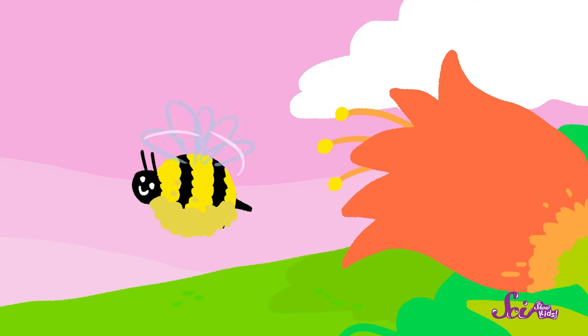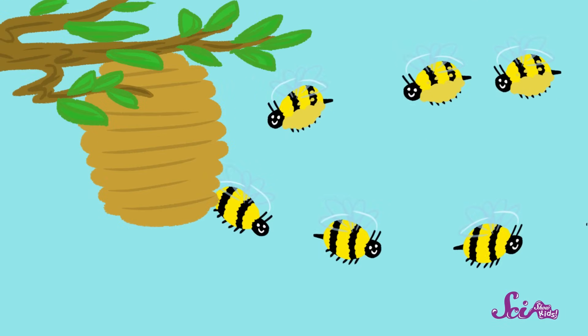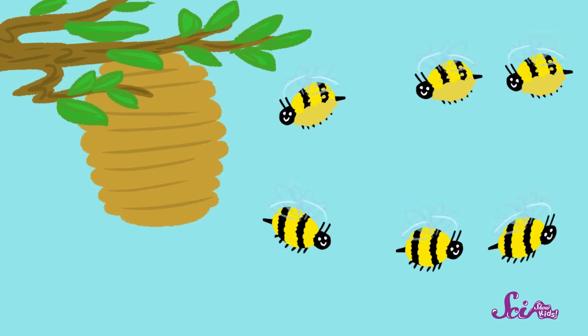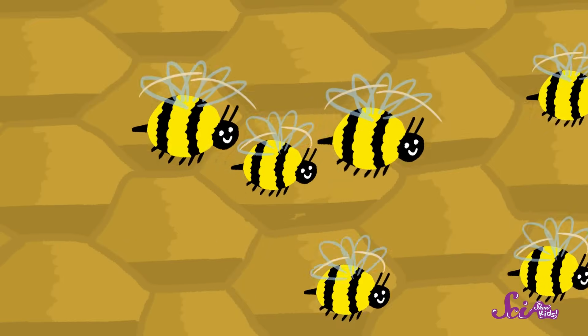When the bee has as much nectar and pollen as she can carry, she flies back to the hive. She feeds some of the nectar and pollen to the baby bees and to the queen, and then she turns most of the nectar into honey. Bees fly back and forth all day, collecting nectar and pollen from flowers and taking it back to the hive. When it gets dark, they go back to the hive and rest, and then they're up early the next morning to start again.